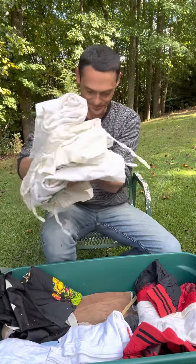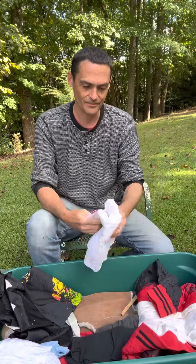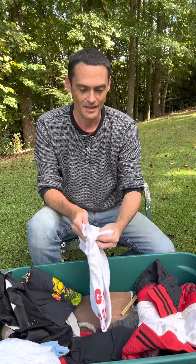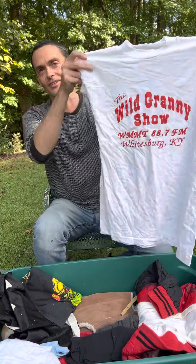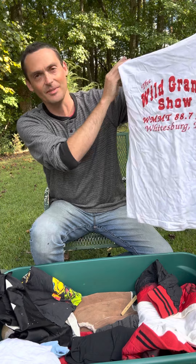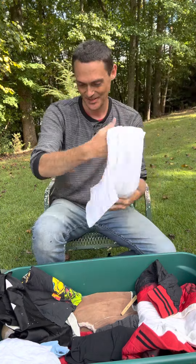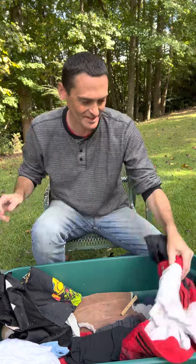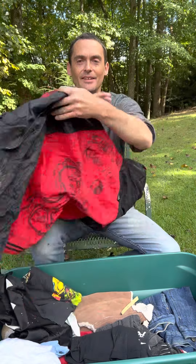That's my first karate outfit right there, and I've got my others as well in here — they're in pretty good shape, all my karate gis. My Aunt Faye used to do a radio show and she had a character she performed music with called Wild Granny. Here's her t-shirt — she gave me that. The Wild Granny show, WMMT.